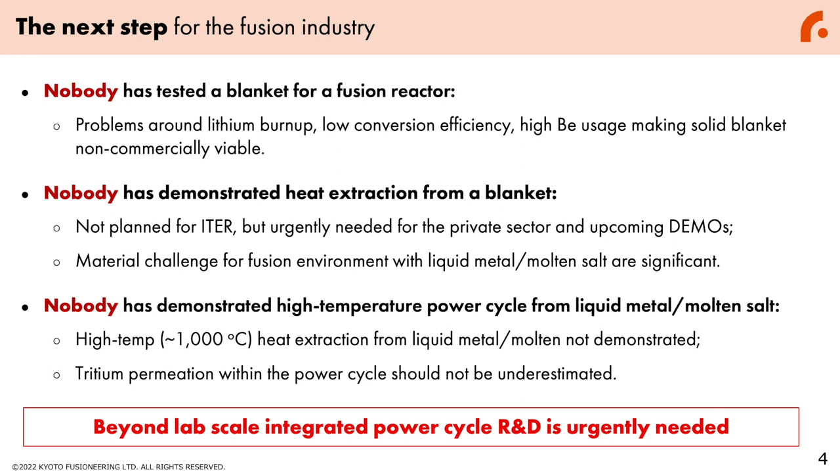By pursuing fusion engineering technologies, we have realized that nobody has tested a blanket for a fusion reactor. Problems around lithium handling and low conversion efficiency have made solid blankets potentially non-commercially viable, and nobody has demonstrated heat extraction from a blanket. This is not even planned for ITER, so this is urgently needed for the private sector and upcoming demo programs. Material challenges for fusion environments with liquid metal or molten salt are significant and should not be overlooked.